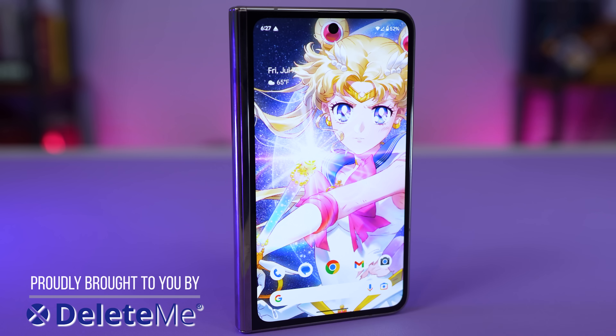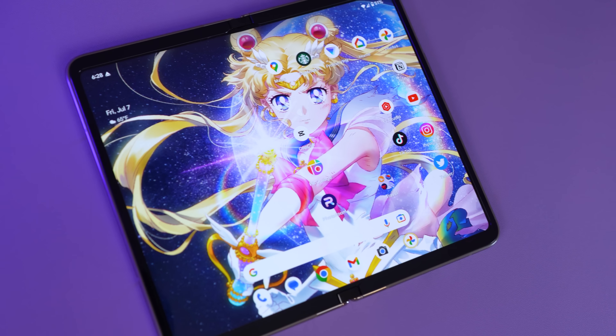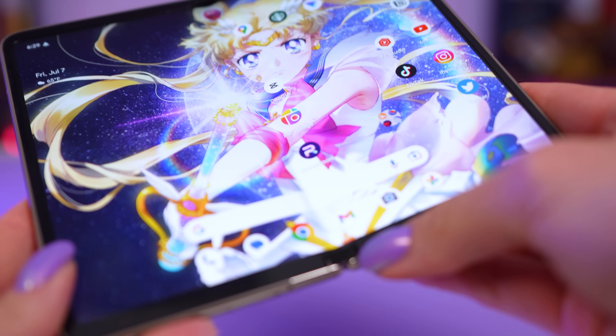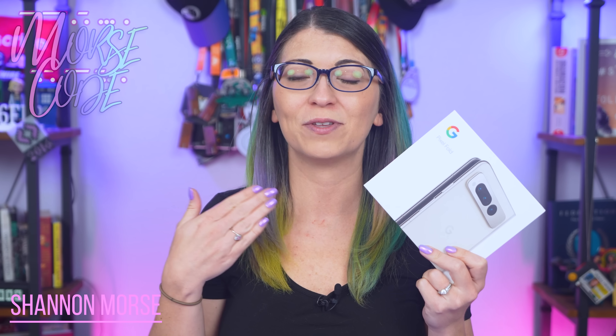It's here! This is Google's first foldable phone — the Google Pixel Fold. I have been dying to get my hands on this thing long before it was officially announced because of the rumors. I bought this device from the Google Store, and thankfully it shipped on time, even though it kept saying it would be delayed. I've been using it nonstop since delivery.